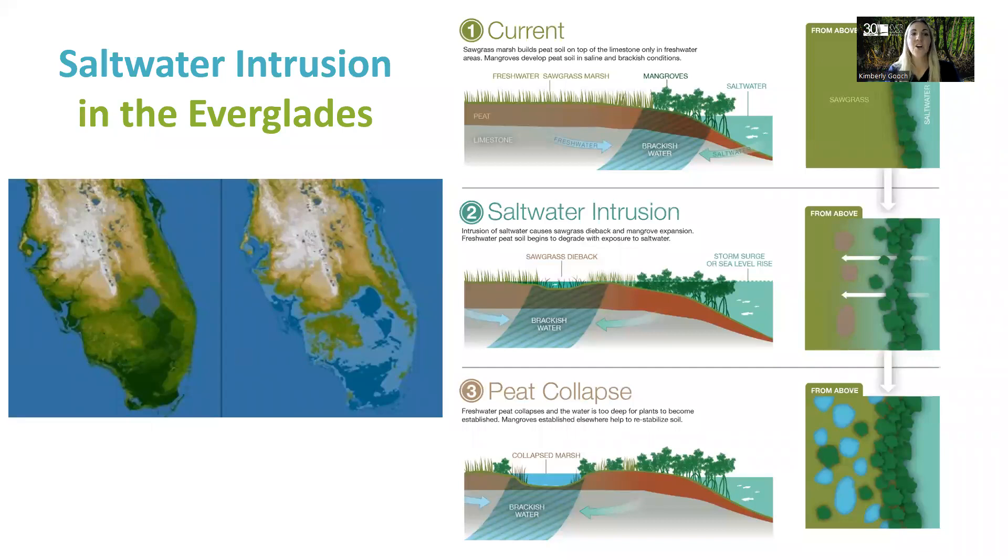Saltwater intrusion is another threat to mangroves as well as the Everglades ecosystem. The sawgrass marsh builds peat soil on top of limestone, and mangroves develop peat soil in their salty and brackish conditions. As saltwater starts to move in, it can cause sawgrass dieback and mangrove expansion. The freshwater peat soil begins to degrade with exposure to saltwater. When the freshwater peat collapses, the water is too deep for plants to become established, and mangroves will establish elsewhere to re-stabilize the soil.